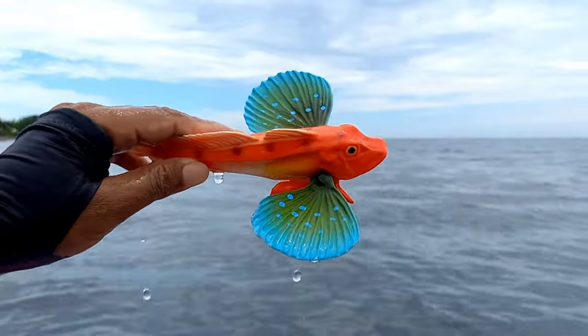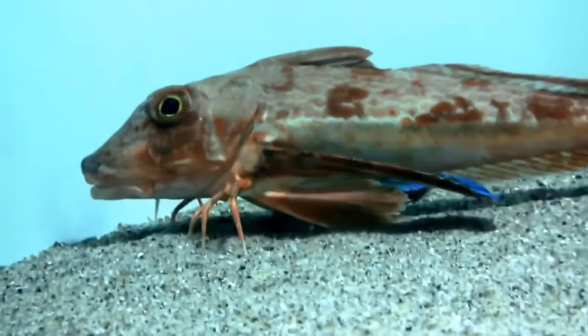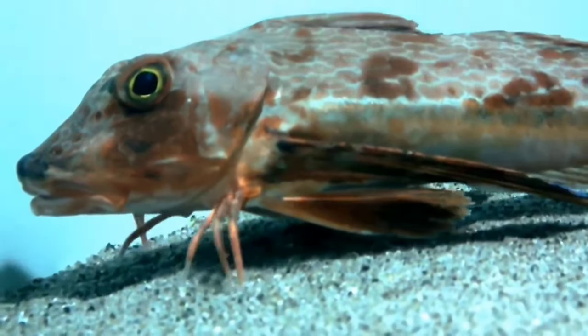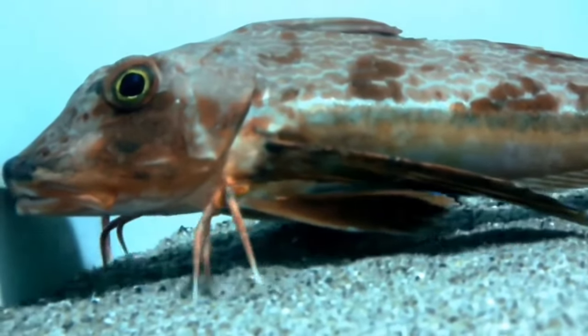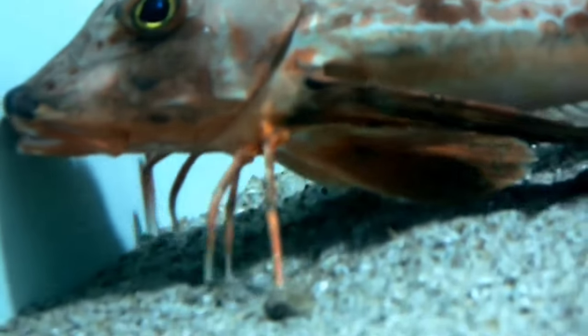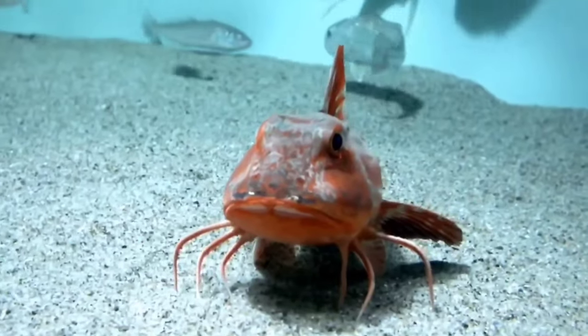This is a gurnard fish. The flying gurnard fish is a unique species that has wings and legs, belonging to the species Dactylopterus volitans, a type of fish that lives at the bottom of the ocean. The name gurnard comes from the French word meaning 'purr,' because this fish is known to make a sound like snoring.